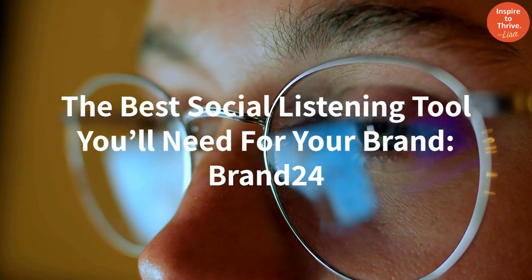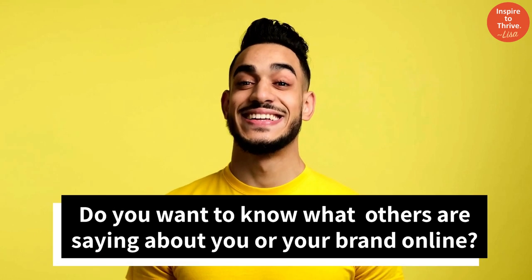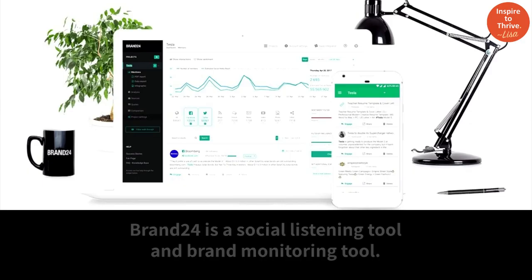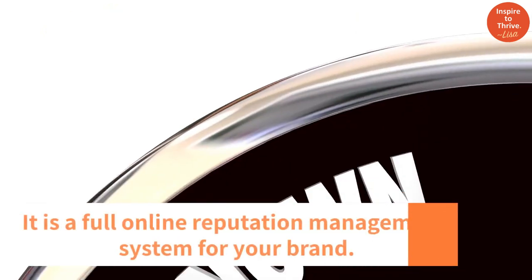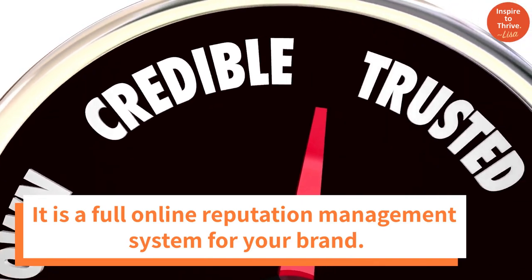Brand 24 is the best social listening tool you'll need for your brand. Do you want to know what others are saying about you or your brand online? Brand 24 is a social listening and brand monitoring tool — a full online reputation management system for your brand.